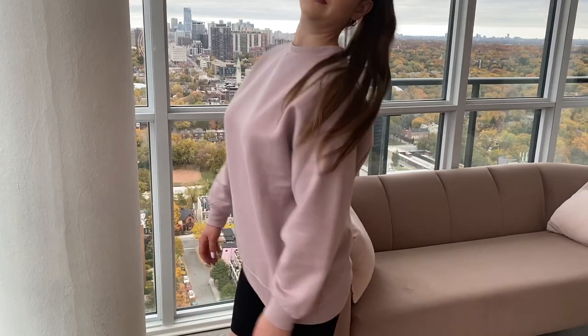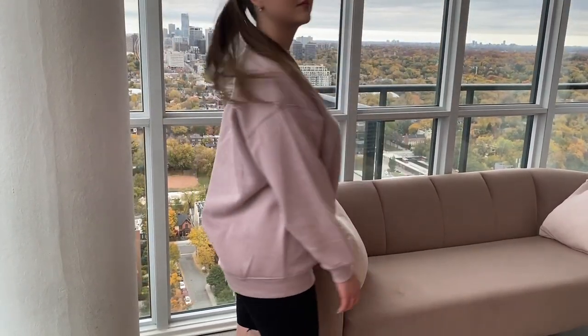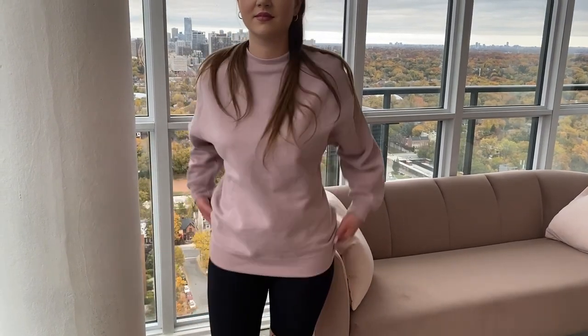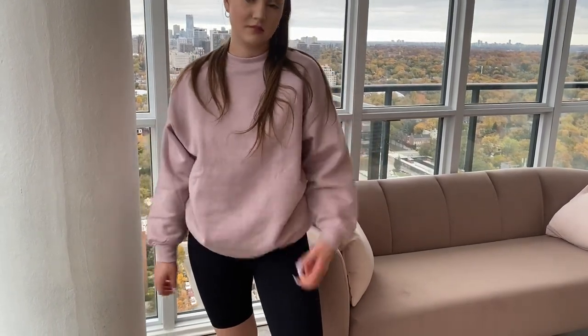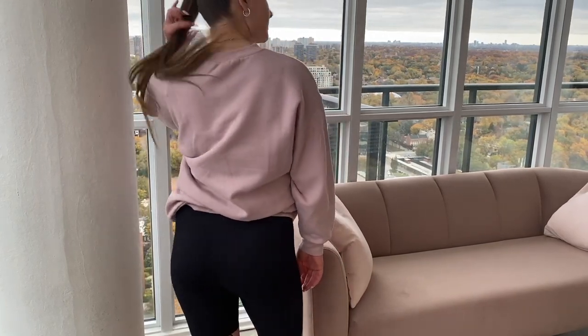I guess we can start. I'm wearing this. I got this nice little crew neck, like a little sweatshirt. I really like the color. It's just this nice, it's like mauvey pink, but like deeper. But it's just really pretty. It's a little bit longer. So I thought I could wear it with a dress. When I tried it on, it's not quite long enough to wear with a dress, but you can wear it with like shorts or jeans. It's just super cozy.